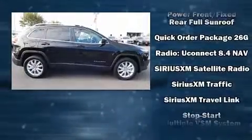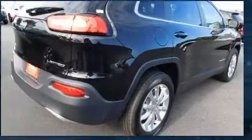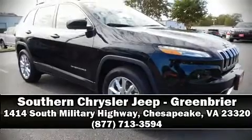Comprehensive safety includes row curtain airbags and stability control. Our sales staff will help you find the vehicle that you've been searching for — come on in and take a test drive.